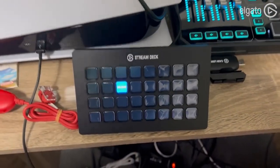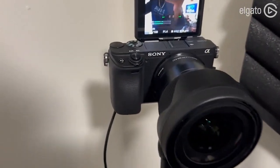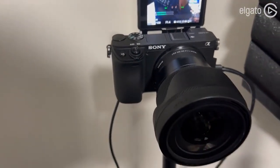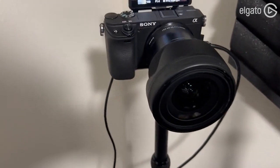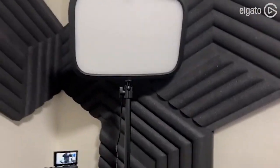We've got the Stream Deck XL in here right now. This is the camera we have — this is the Sony A6400, probably the best one, paired with the Sigma 16mm lens.